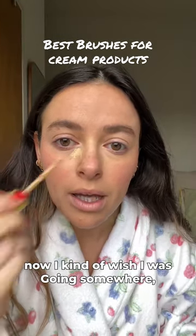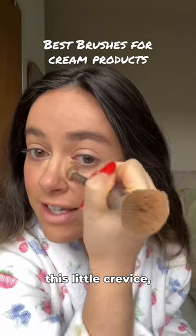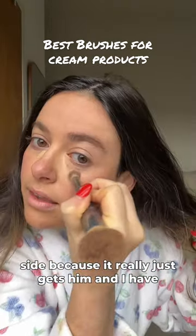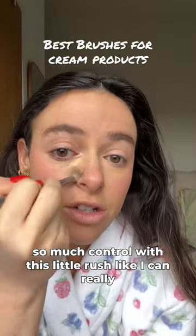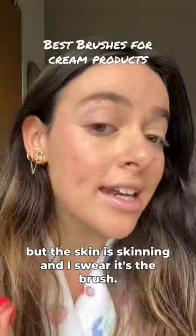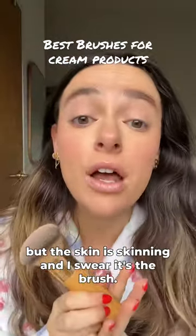I'm only working from home today, but now I kind of wish I was going somewhere. This little crevice — I love this IT Cosmetics brush again, the dual side, because it really just gets in there and I have so much control with this little brush. Skipping mascara today, but the skin is skinning and I swear it's the brush. Look at my skin.